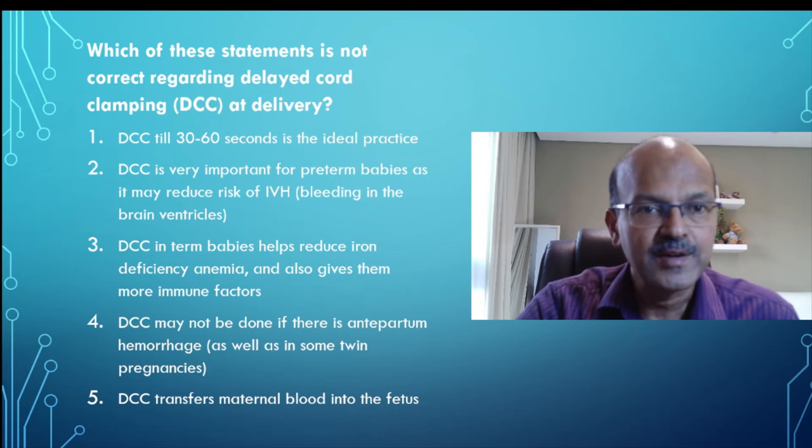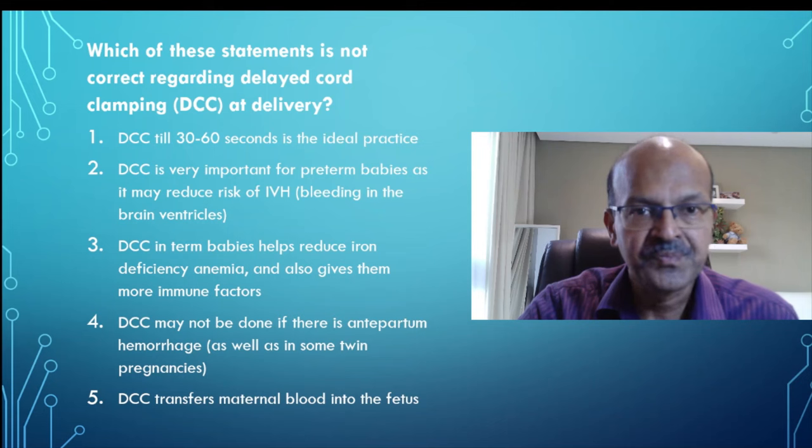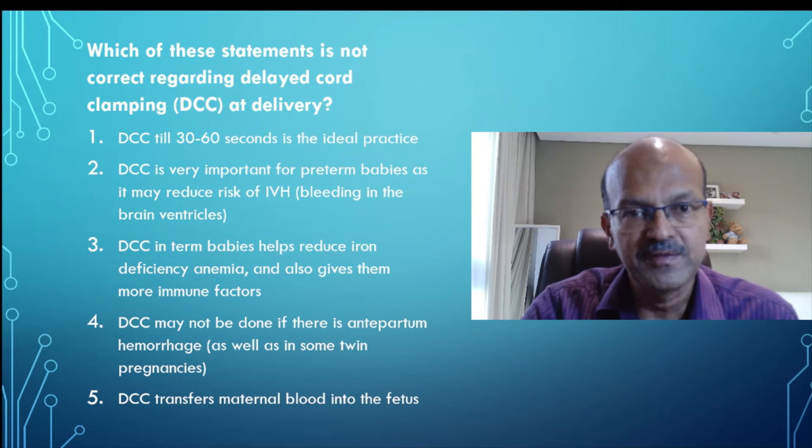The question is related to delayed cord clamping. There is one statement which is not correct regarding delayed cord clamping. For those of you who are not familiar with delayed cord clamping — in the past 40 to 50 years,